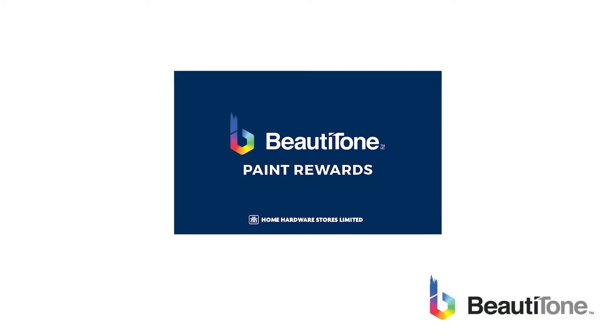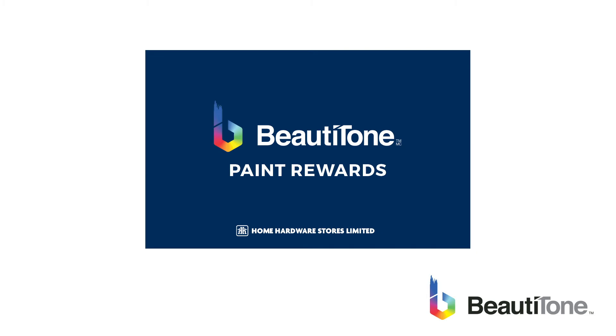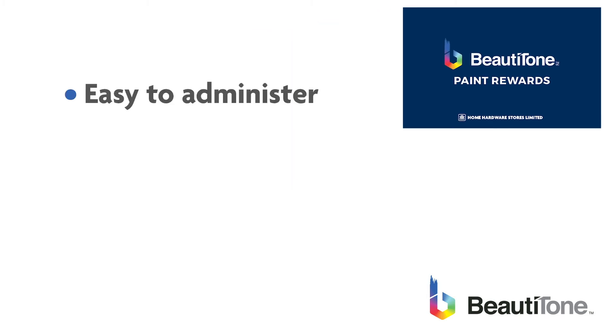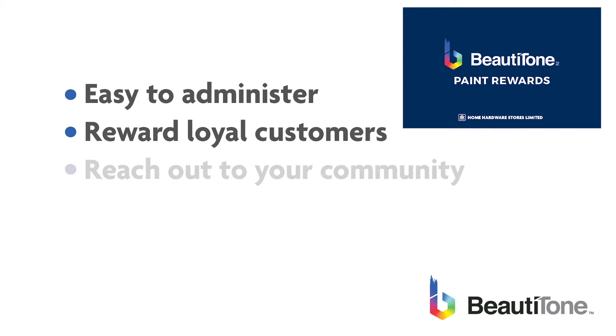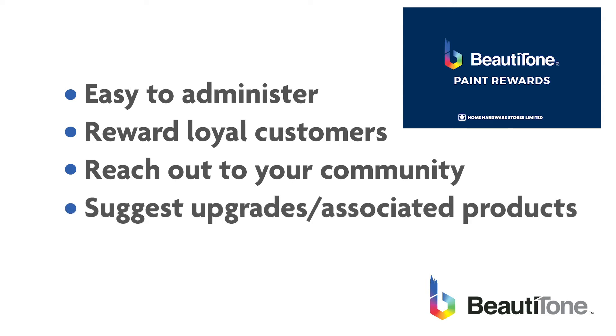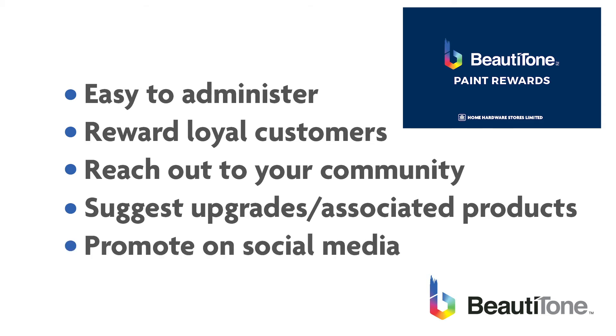Beauty Tone's Buy 8 Get One Free National Loyalty Card program is easy to administer — an inexpensive way of advertising your store while rewarding customers for their repeat business. Get the card into the community: real estate, trade shows. Offer customers the card, suggest upgrade options and associated products, and be sure to promote it on your own store's social media.